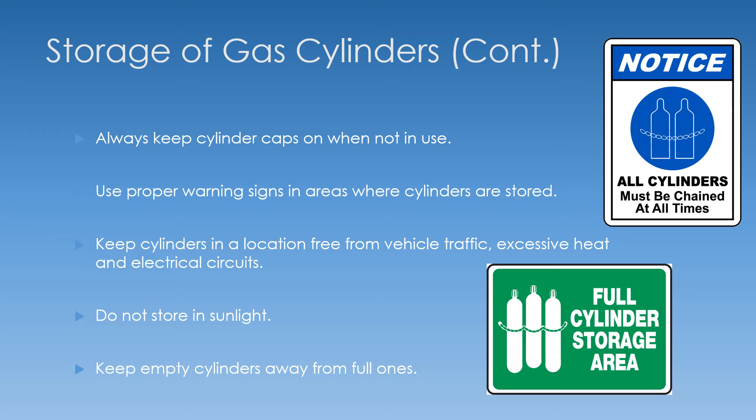You need to keep your cylinders in a location that is away from vehicle traffic, heat, and electrical circuits. In addition, make sure they're away from foot traffic in case someone falls into the cylinder area and knocks one over. Don't store cylinders in direct sunlight if they're going to be stored for a long time, as that can cause damage to the cylinder wall and compromise its integrity.